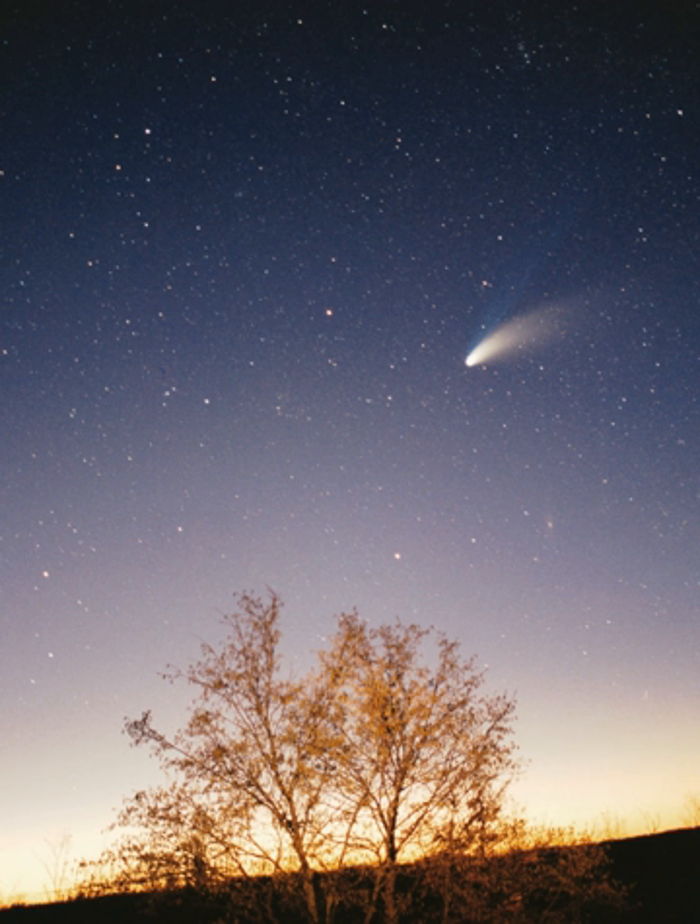Within 50 million years, the pressure and density of hydrogen in the center of the protostar became great enough for it to begin thermonuclear fusion. The temperature, reaction rate, pressure, and density increased until hydrostatic equilibrium was achieved, where thermal pressure equaled the force of gravity. At this point, the Sun became a main-sequence star. The main-sequence phase will last about 10 billion years for the Sun, compared to around 2 billion years for all other phases of the Sun's pre-remnant life combined. Solar wind from the Sun created the heliosphere and swept away the remaining gas and dust from the protoplanetary disk into interstellar space, ending the planetary formation process.